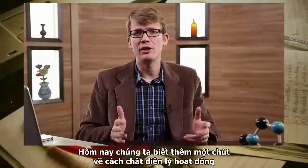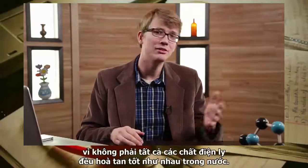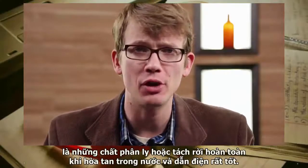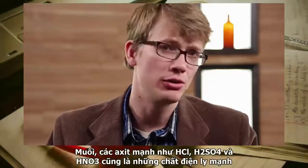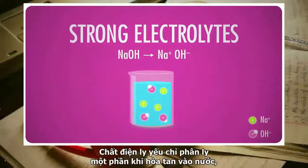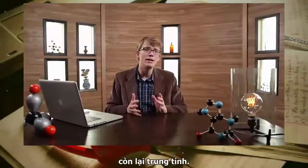Today we know a little more about how electrolytes work, and we've learned that the relationship between their concentration and their conductivity is not always straightforward, because not all electrolytes dissolve equally well in water. A strong electrolyte is one that dissociates, or breaks apart, completely when dissolved in water and conducts electricity very well. Salts do this, as do strong acids like hydrochloric, sulfuric, and nitric acid, as well as strong bases like sodium and potassium hydroxide.